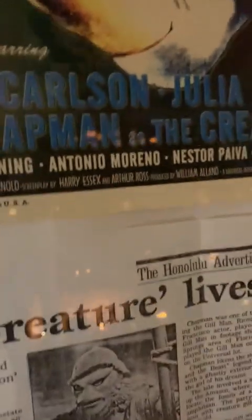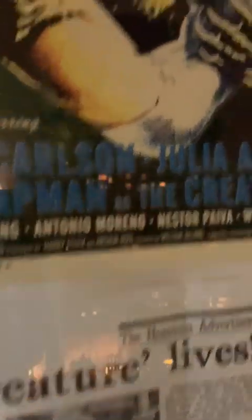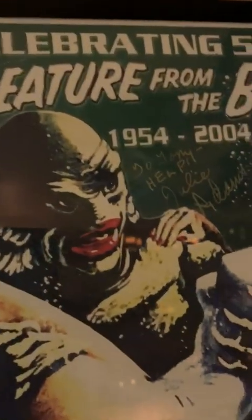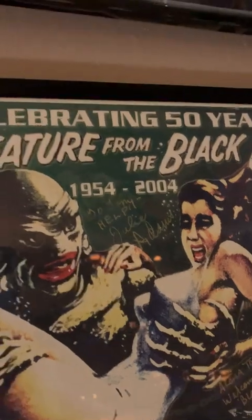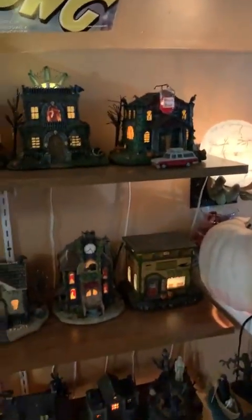Then we have a signed article of Ben Chapman, who played the original Creature from the Black Lagoon. Another autograph by Julie Adams, who played the female in the picture. Some more posters on the wall. Then over here to the right we have Hawthorne Village Houses, Universal Monsters, and the Monsters theme. They get plugged in when I know I have visitors coming.